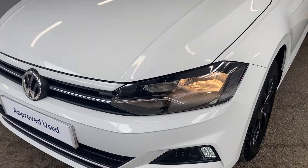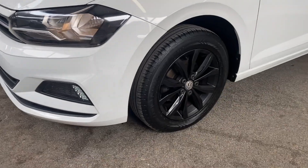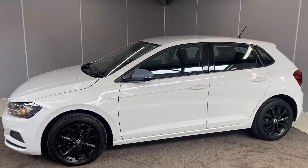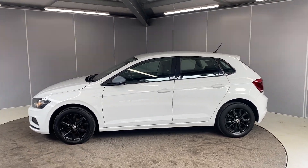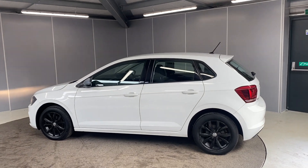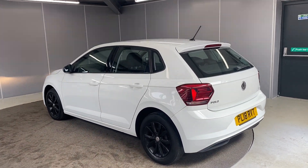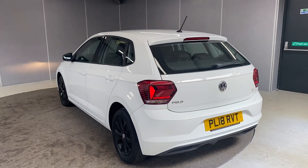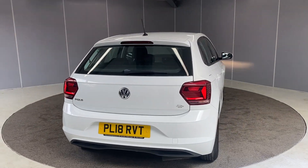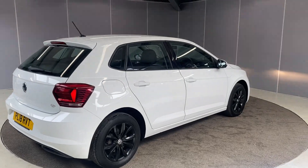Starting off at the front, we've got the halogen headlights and the 15-inch saloon alloy wheels in deep black. This car qualifies for our Volkswagen Approved Scheme, so with that you get two years roadside assistance, two years warranty, two years MLT cover, and the car will go through a 142-point check as part of our preparation. We've also got LED rear tail lights on here.